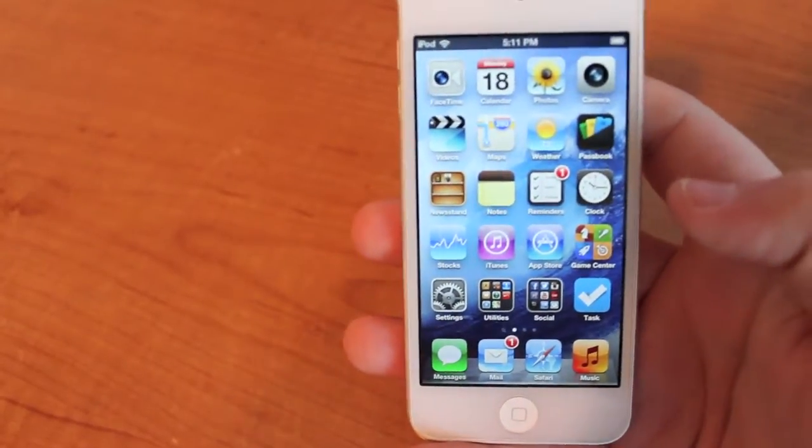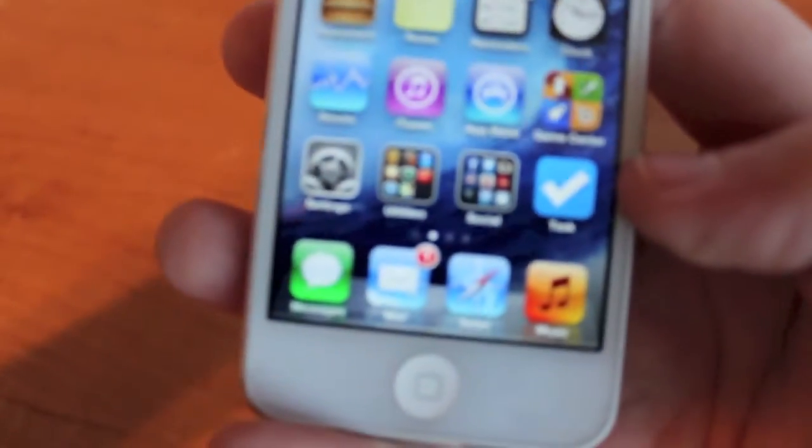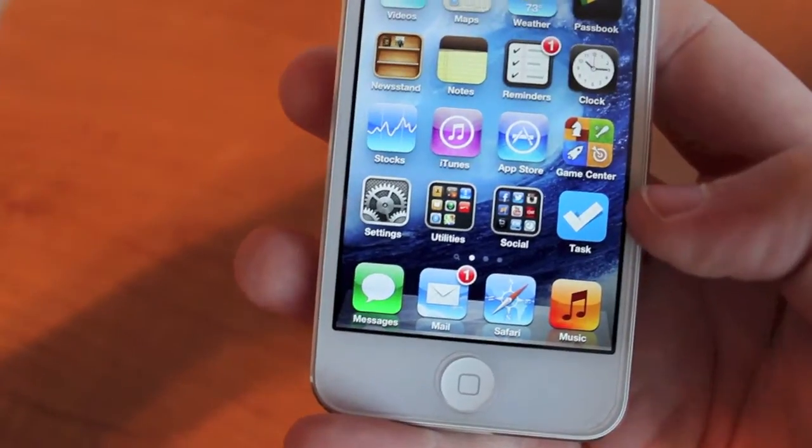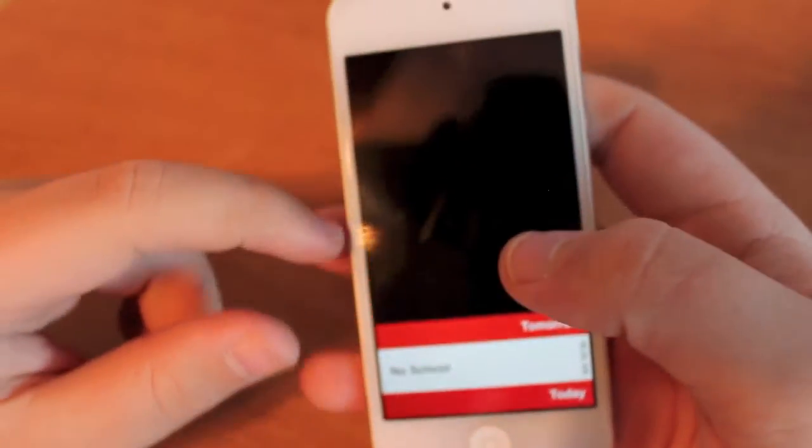A replacement app that I have is called Task. It's 99 cents on the App Store and it's available right now. I think it's the best application that you can have to manage your reminders.